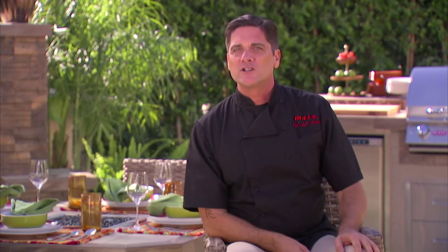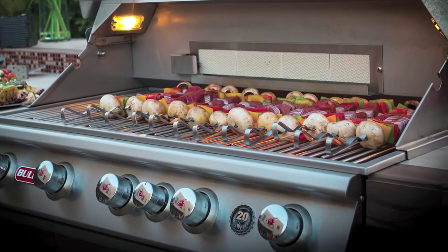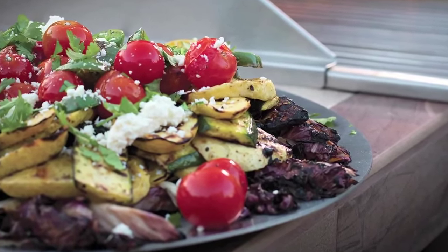Becoming a member of the Bull Outdoor team was actually a really exciting thing for me. I have been grilling for a really, really long time. I've done a lot of lifestyle production. What I'd like to do with Bull and the recipes is kind of expand beyond throwing a chicken breast and a burger on a grill.